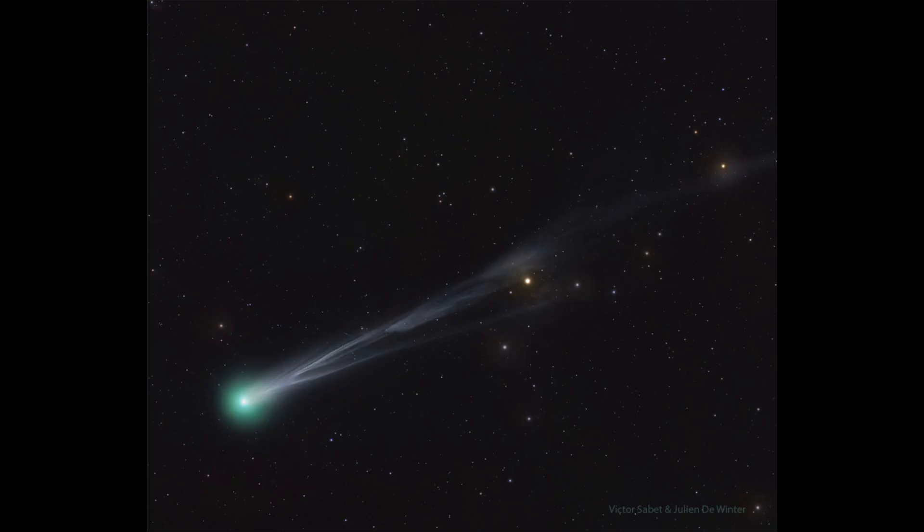Right now it's visible in the morning sky, and in mid-October that will switch and it will become visible in the evening sky as well. There's a chance to be able to see this comet if it brightens as much as we think it might — it may become visible to the unaided eye. But again, that is going to be a good question until we actually see what happens as this comet approaches the Sun.